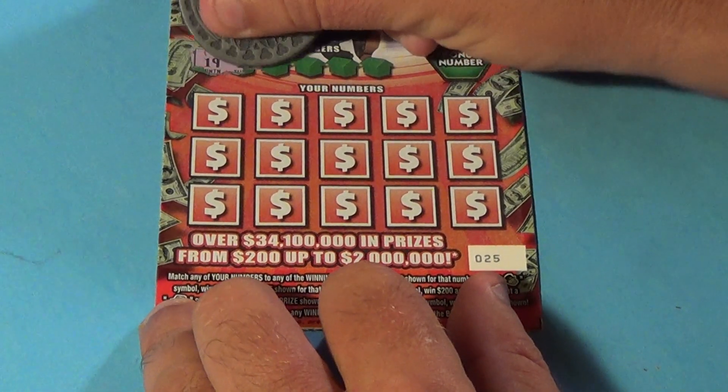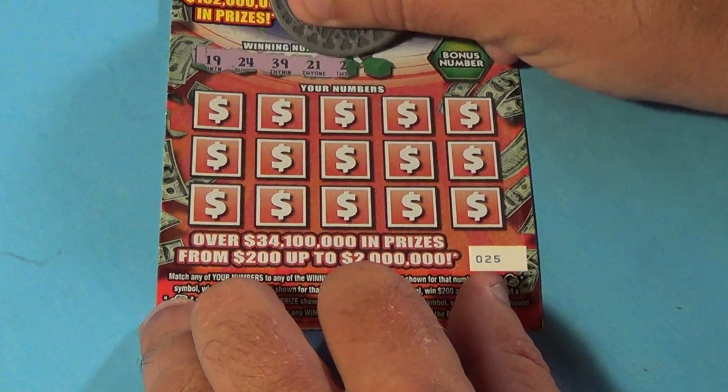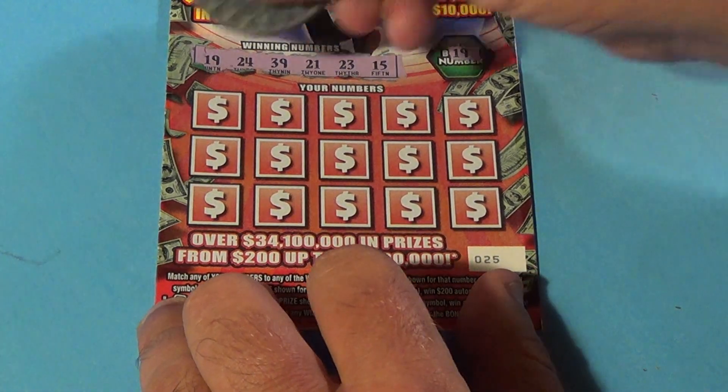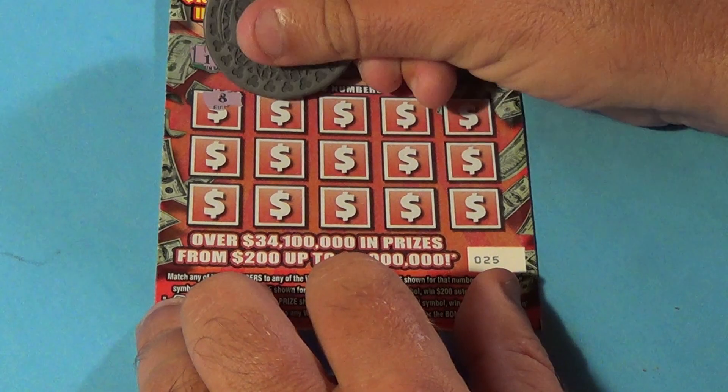Ticket 25: 19, 24, 39, 21, 23, and 15. And BAM — we've matched a 19! And we also have an 8.